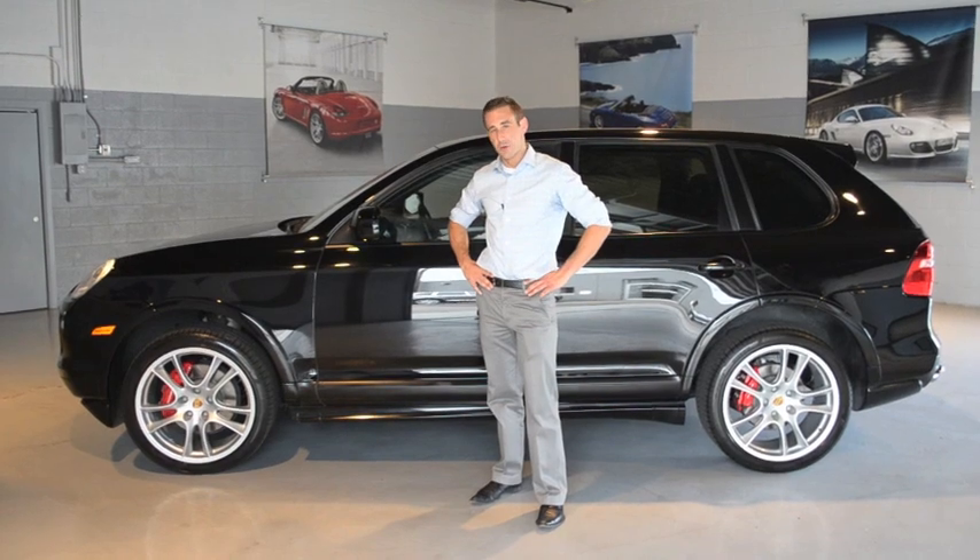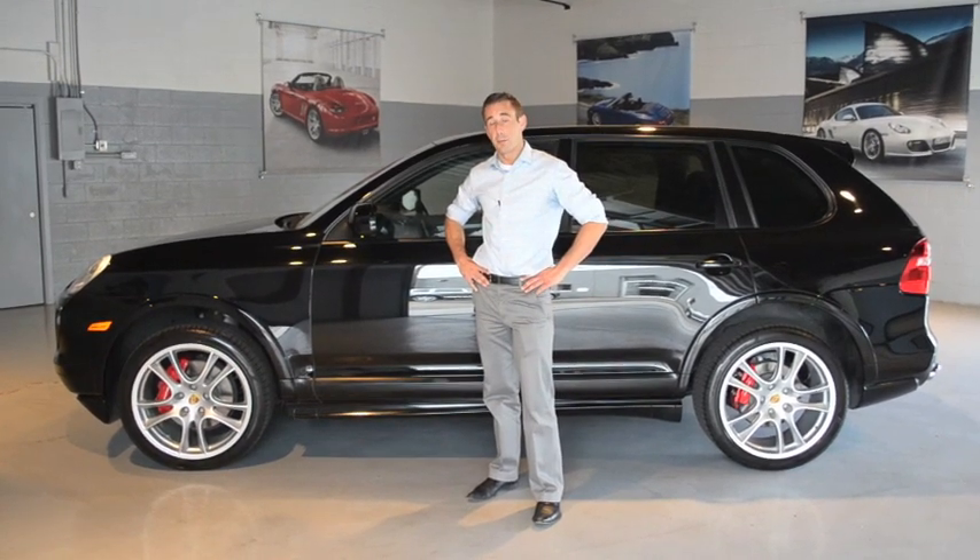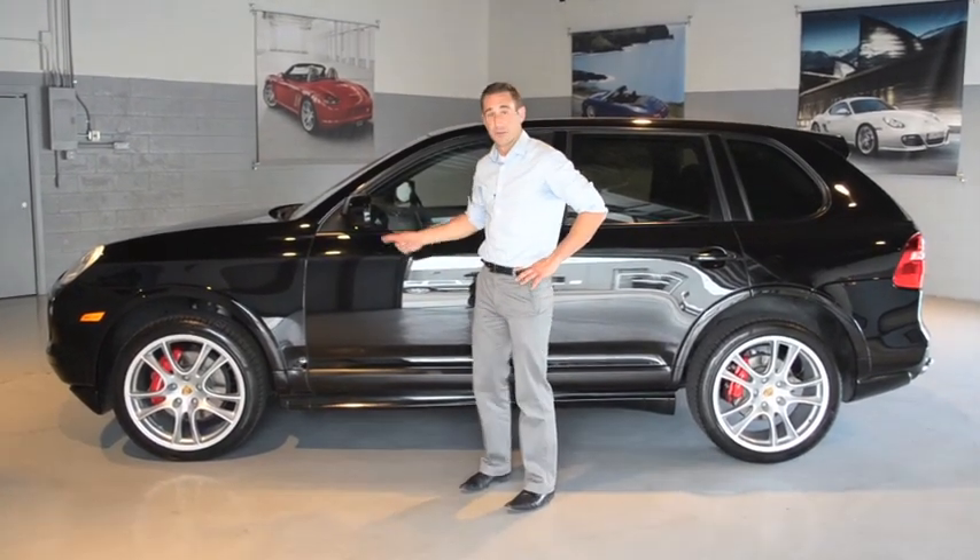Welcome to Strong Porsche. My name is Joel. Today we're going to talk about TPM, the tire pressure monitoring system for your Porsche vehicle.